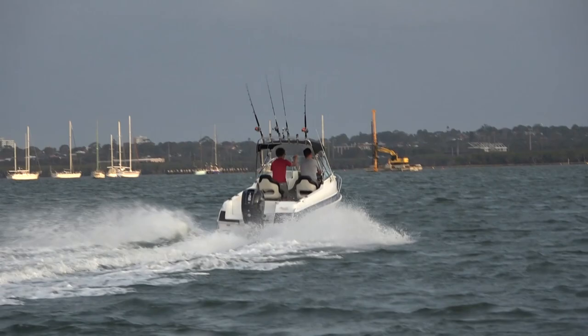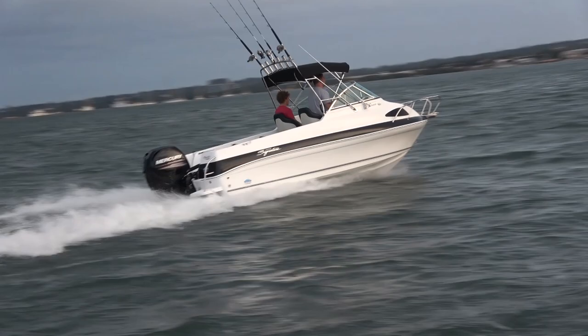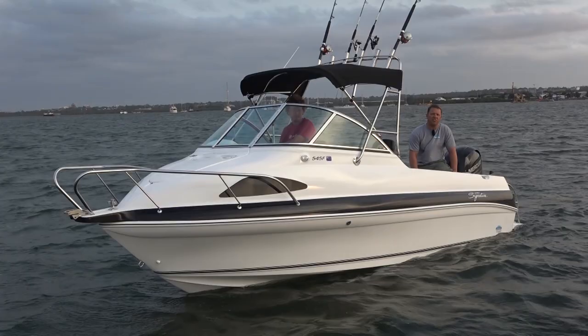This boat delivers in spades thanks to that hull. The amazing thing is the 525F and 545F don't ride the same — this is a very different boat to drive, probably a little bit more fun. With 135 horses on the back, this thing is an absolute ball — terrific hole shot, very quick out of the hole, and we're clicking 70 kilometres an hour at wide open throttle. Put a 150 on the back and we should be hitting 75–76 k's.